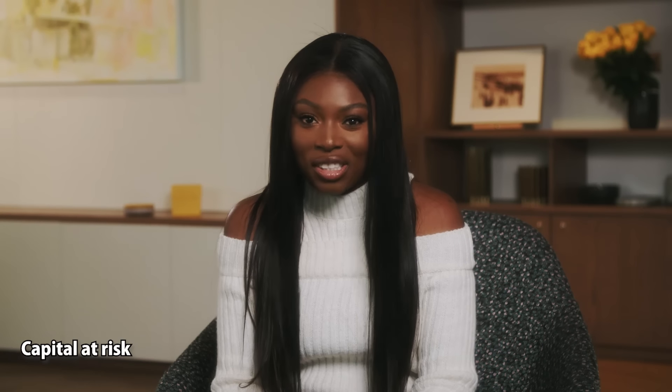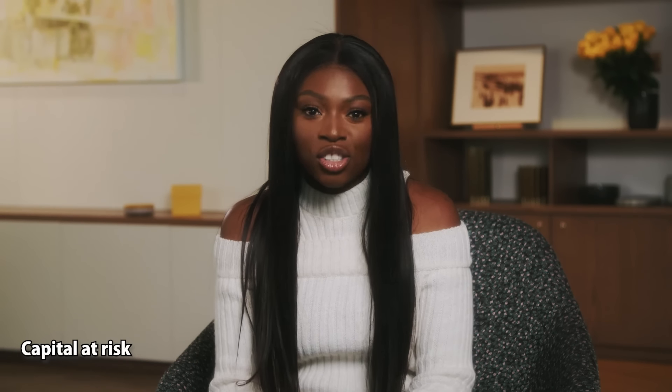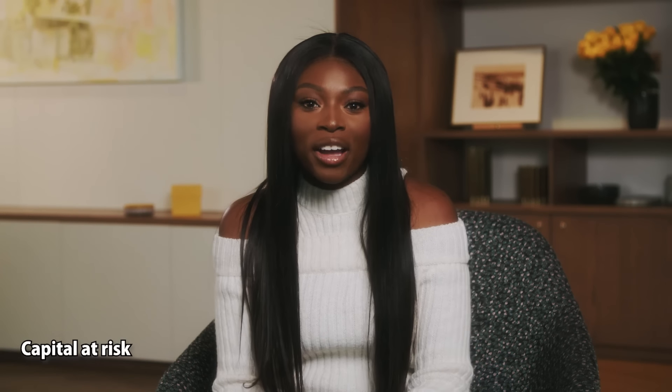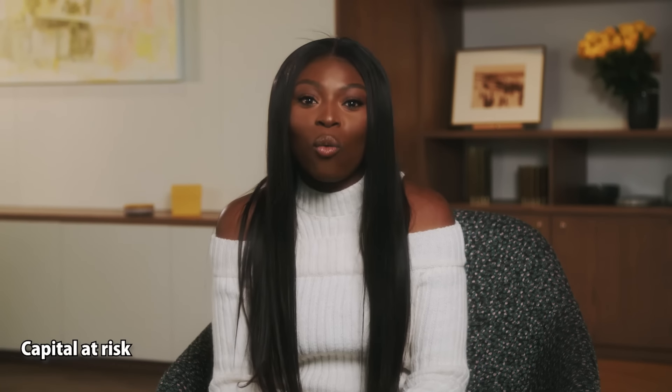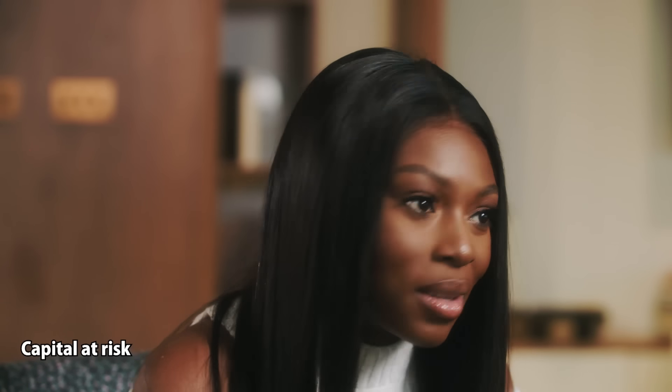Now we're getting to the juicy stuff. Let's find out what you actually need to pay into your pension to retire comfortably. And if you stick around, we'll even find out how you could retire with a one million pound pension. First, let's start with a couple of basic concepts. The earlier you start paying into a pension, the better — and there's no doubt about it.